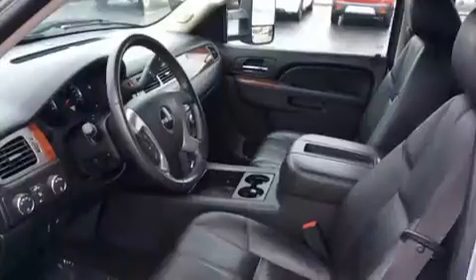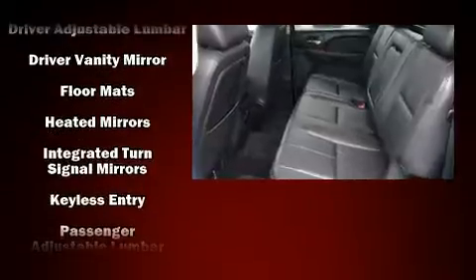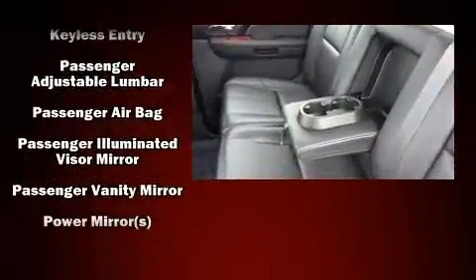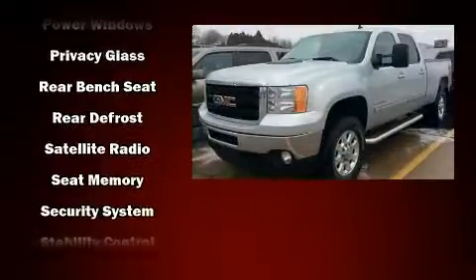Premium sound drives seven speakers, providing you and your passengers a sensational audio experience. Passenger security is always assured thanks to various safety features such as traction control, a security system, OnStar, and four-wheel disc brakes with ABS.